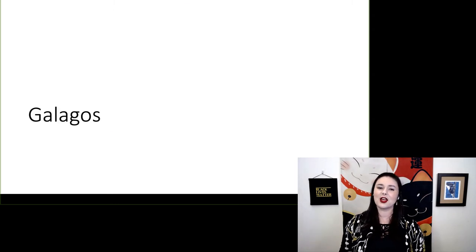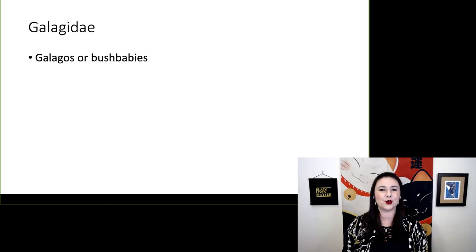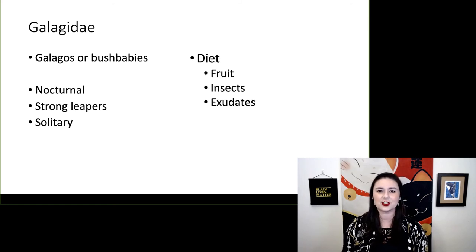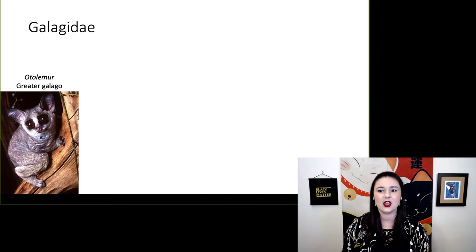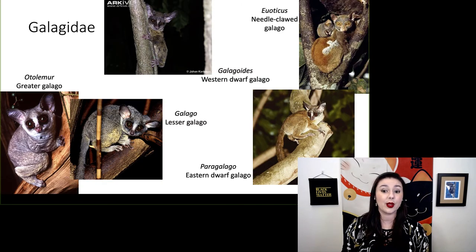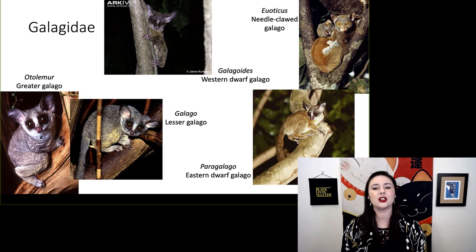Now let's talk about the other group — our galagos or galagidae, commonly called galagos or bush babies. These guys are nocturnal and strong leapers. Most are solitary, and we see a couple of different diets: fruit, exudates, and insects. The different genera include otolemur, galago, paragalago, galagoides, and euoticus.